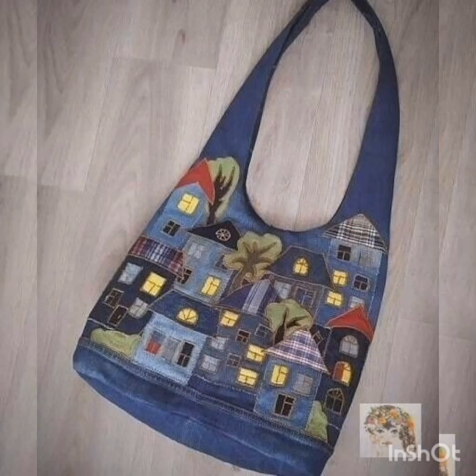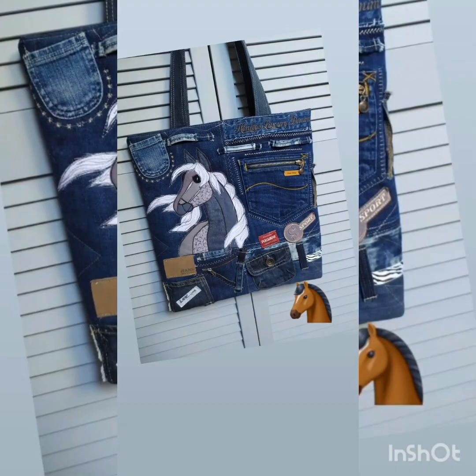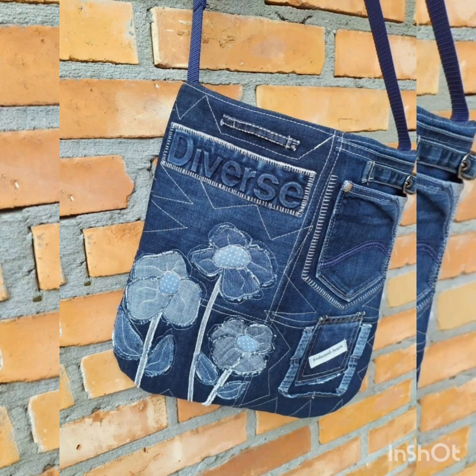Different types of work are done and different colors of denim jeans bags are available, as you can see on the screen. Please go and subscribe to my YouTube channel and don't forget to press the bell icon. By pressing the bell icon you will get all notifications of my upcoming and uploaded videos.